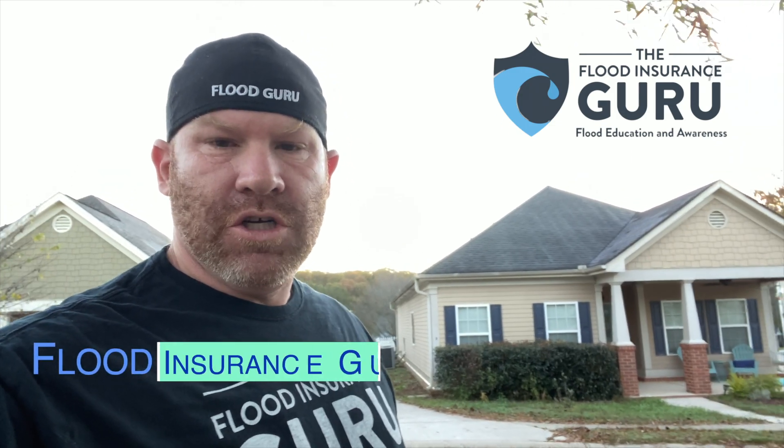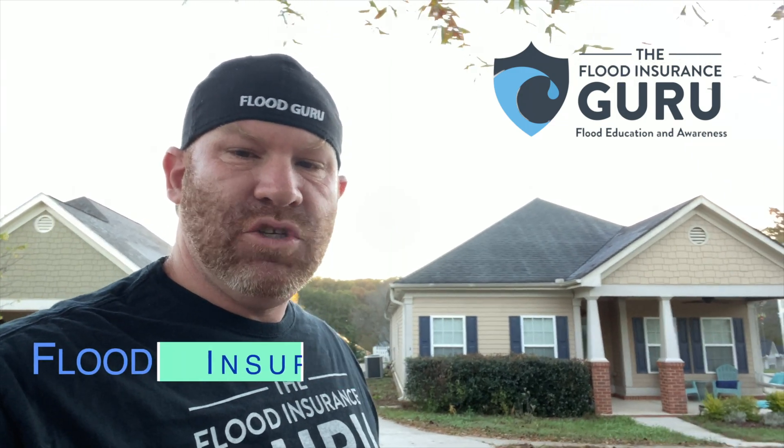Hello, Chris Green here with the Flood Insurance Guru. Today we're talking about the 2020 FHA update when it comes to private flood insurance.